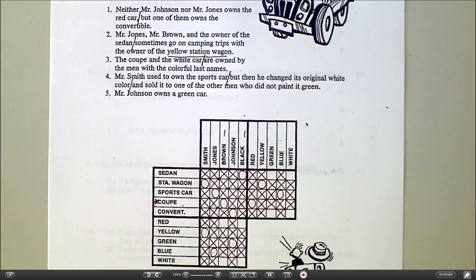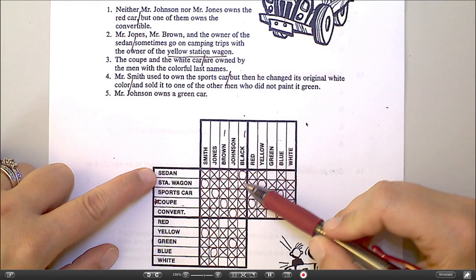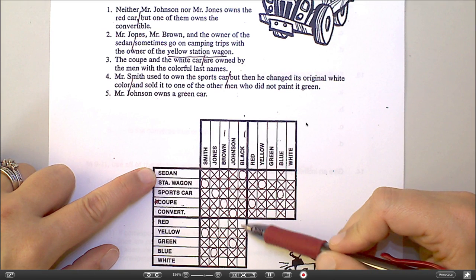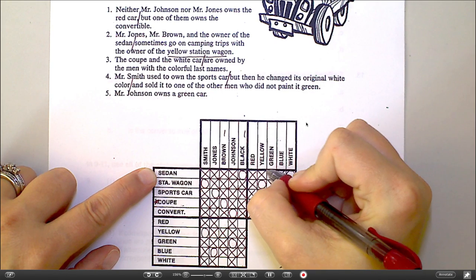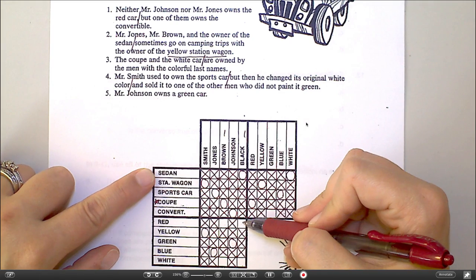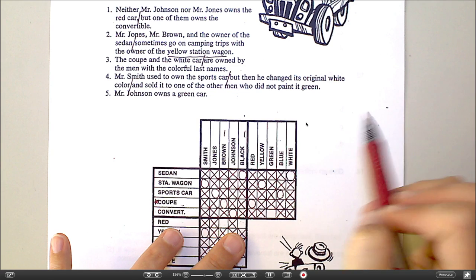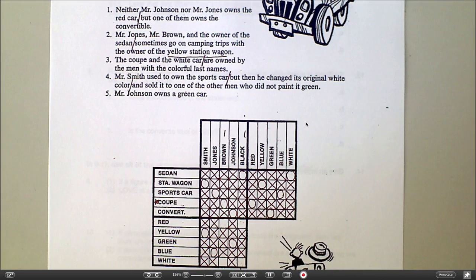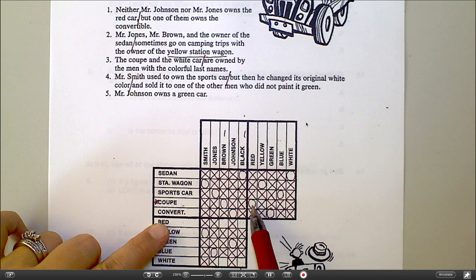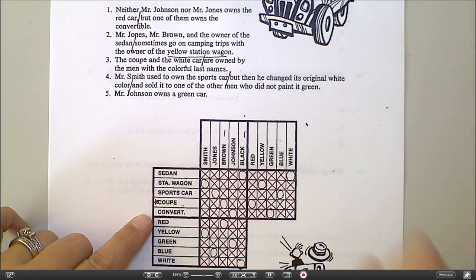Now I'm not even really going back to my clues — I'm just looking in the table itself. Mr. Black owns the sedan. Down here it tells me Mr. Black can only own red or white. And the sedan can only be green or white. So the only way we can get those to line up is if it's white. Mr. Black could only own the red or the white car. He owns the sedan, and the sedan could only be white. So the only way to make both of those work is to make it the white car, which makes this the green car. The red car is the coupe. The coupe is owned by Mr. Brown. So Mr. Brown must own the red car, which leaves Mr. White to own the black car.